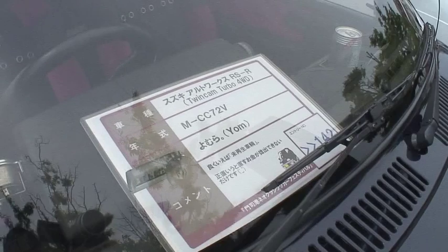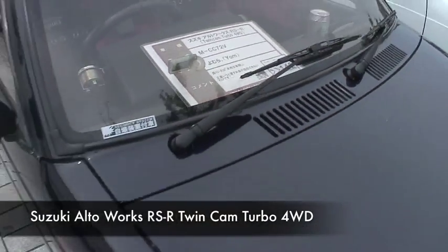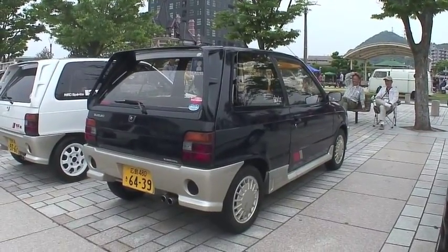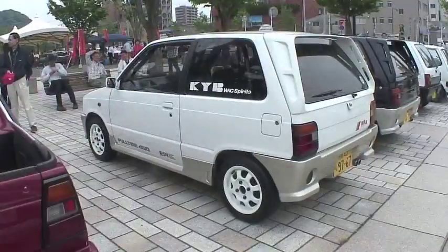Quick look at a couple of Suzuki Auto Works RSs, about 1987-ish, 600cc motors. You can tell by the yellow plate that they're K-cars — they're turbocharged, intercooled, and all-wheel drive.